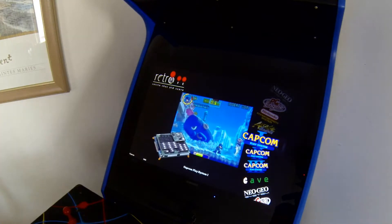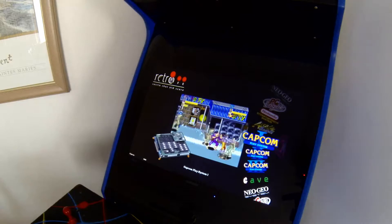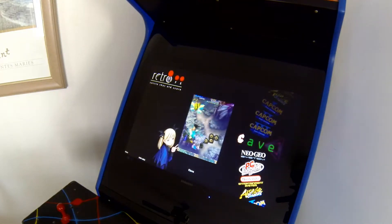Hello YouTube and welcome back to the Vinnie G Channel. I'm just going to try and get out of the way here so you don't see my reflection in the glass and spoil the video. Here is the retro front end fully installed on my arcade machine.